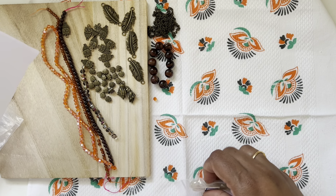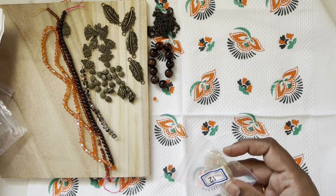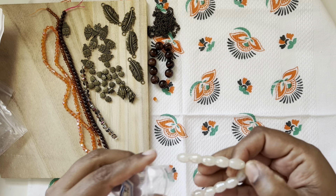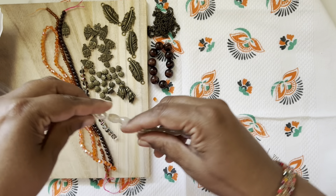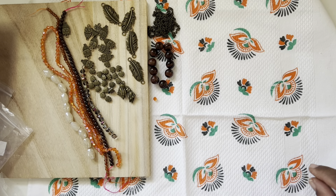Number twelve is a 10-piece strand of 12 by 8 millimeter visor crystal barrel beads in ivory luster. That's really nice — with the orange, it will go really well together, I think.